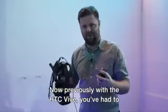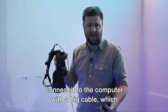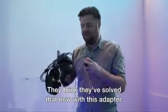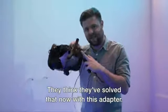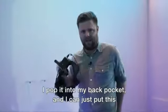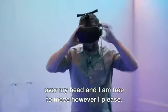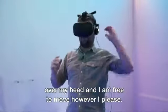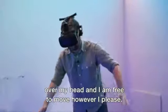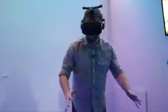Previously with the HTC Vive, you've had to connect it to the computer with a big cable, which often got in the way. They think they've solved that now with this adapter. What I do now is I take the battery pack, I pop it into my back pocket, and I can just put this over my head and I am free to move however I please.